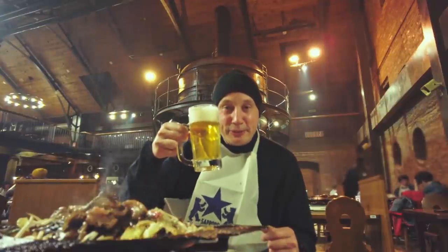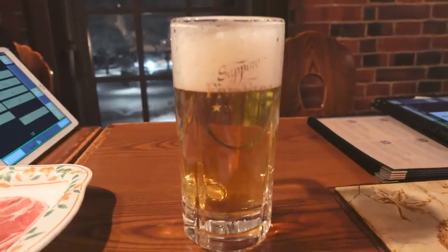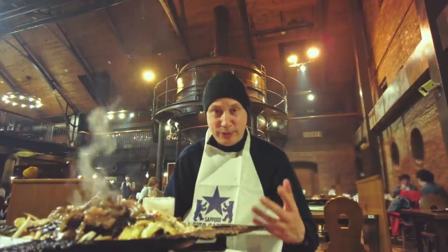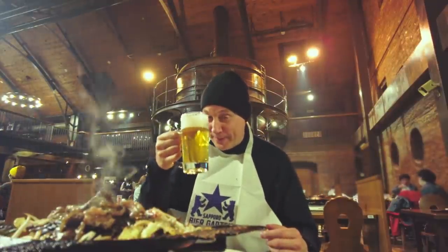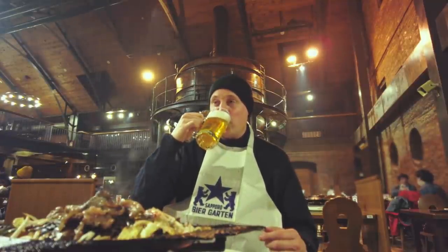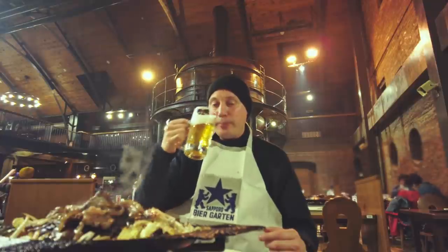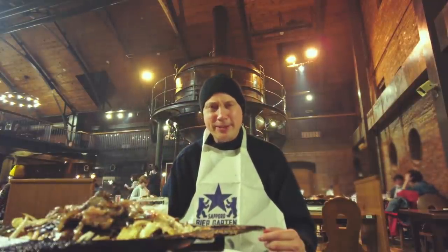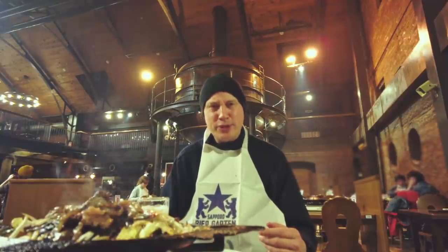This is Five Star Beer. Now this beer is only available here at Sapporo Beer Garden, and actually it's the first time I've tried it, so I'm looking forward to this one. Cheers. That's a nice beer — very light. That's good.